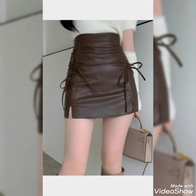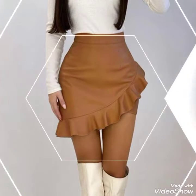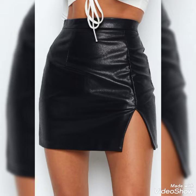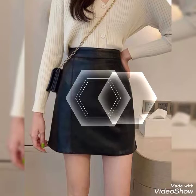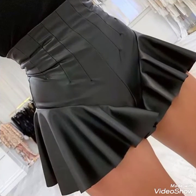Hi friends, once again welcome to my YouTube channel Fantastic Fashion. How are you friends? I hope you all are fine and enjoying good health. Today in this video I am showing you the stylish and impressive and latest designs of leather mini skirts for women — new trend. These are very outstanding and attractive leather mini skirts.